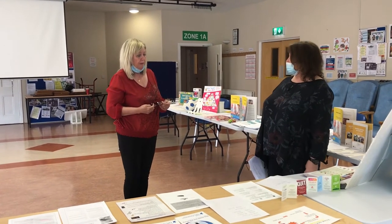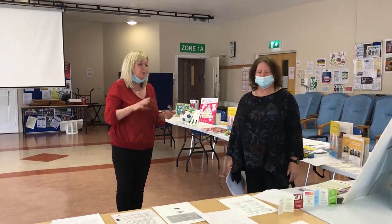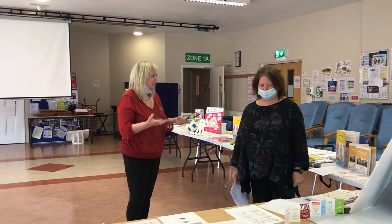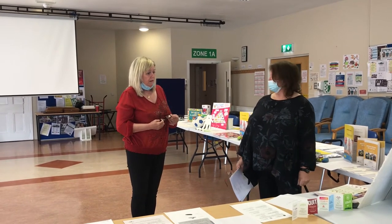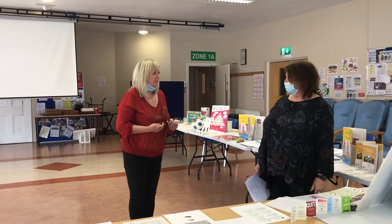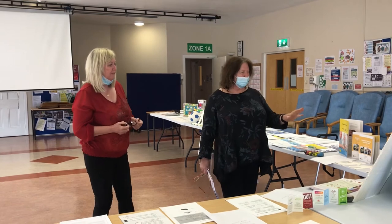Blood sugar can also vary and impact your balance — normal is between five and six, and six is okay. Cholesterol is also a key number — five is the target. These are the famous numbers when it comes to your health.